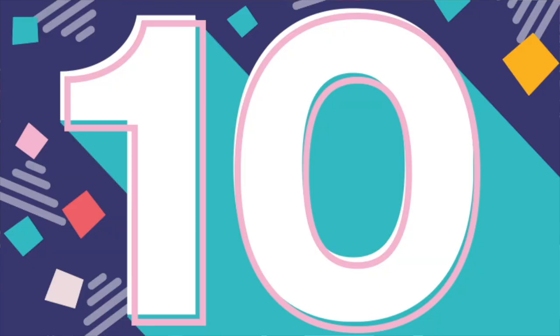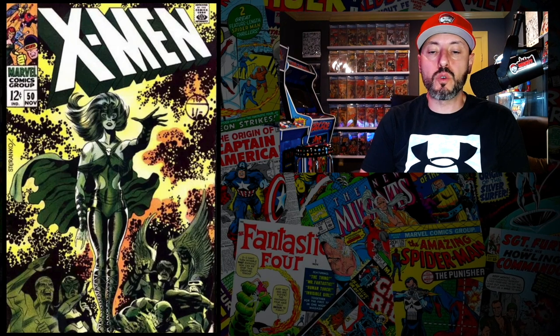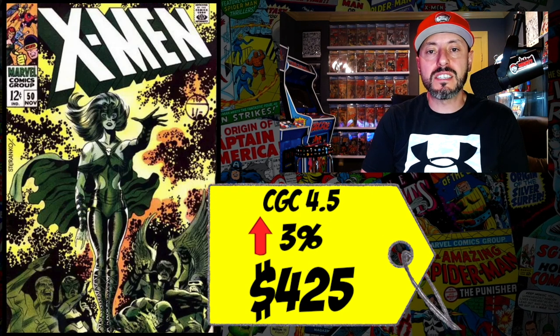At number 10 is X-Men #50, the second appearance of Lorna Dane, daughter of Magneto. This is also the first time we see the new X-Men logo designed by Jim Steranko. A CGC 4.5 just sold last week for $425, up 3% since September. Despite being a beautiful Steranko cover, I'm not feeling this book long-term — thumbs down.